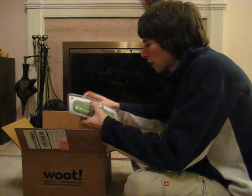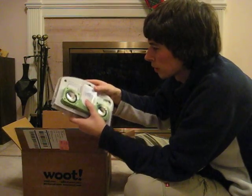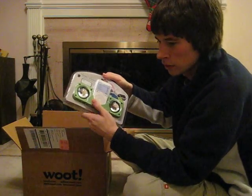We got a tune cube. It looks like some sort of iPod dock. We got a second tune cube.